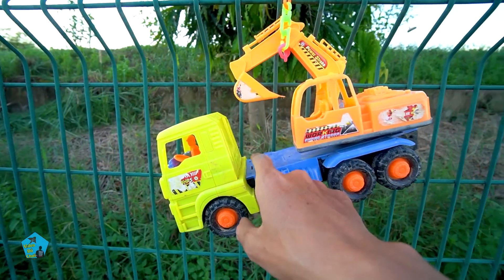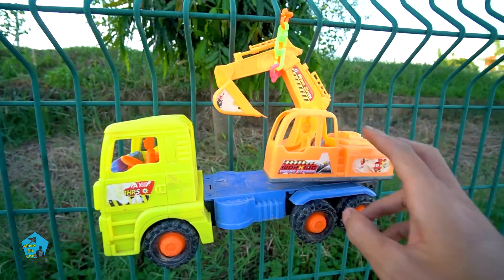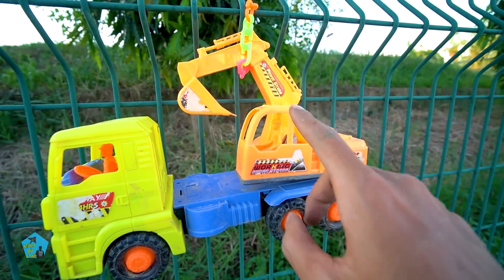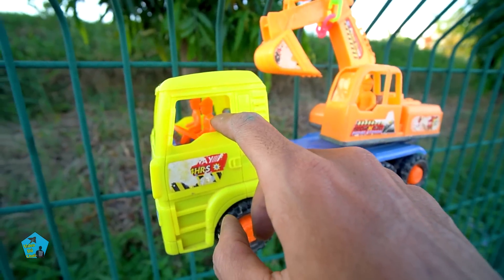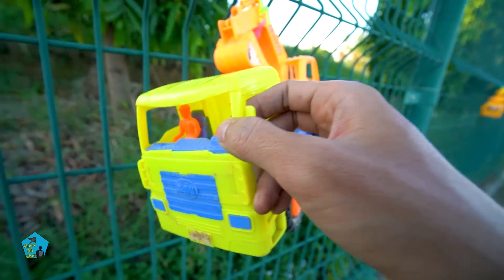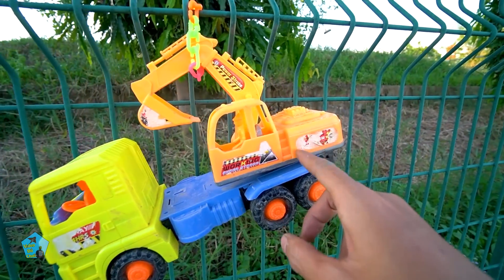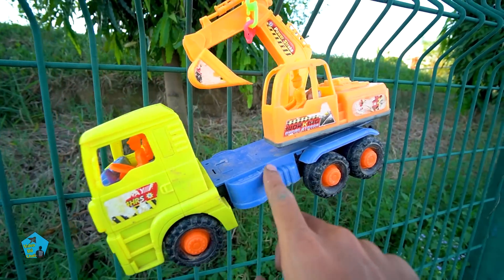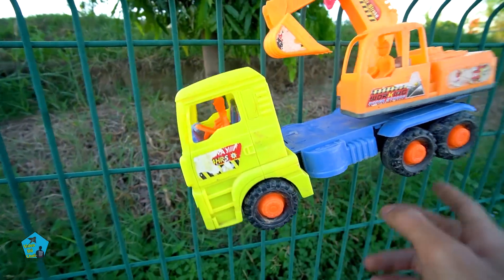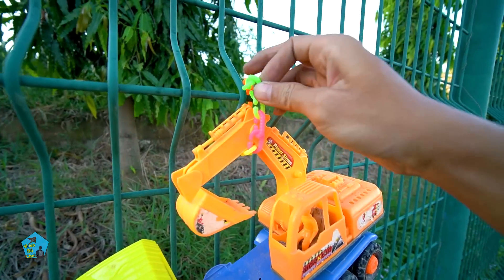Đây cũng một chiếc xe rất là cũ rồi các bạn ơi, bị đất cát dơ quá rồi. Có một anh đang điều khiển cái cẩu múc cát ở trên này, còn có một anh tài xế đang ngồi ở đây, có một anh lơ xe ngồi ở trong nữa. Rất là đẹp luôn, nhưng mà chiếc xe này bị để ở ngoài mưa nắng, đất cát bụi bám rất là dơ rồi. Bây giờ mình sẽ giải cứu luôn nha.